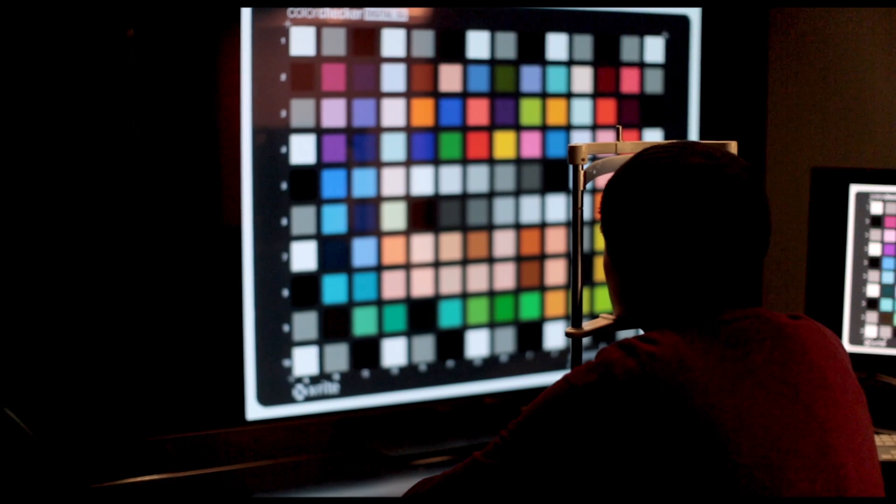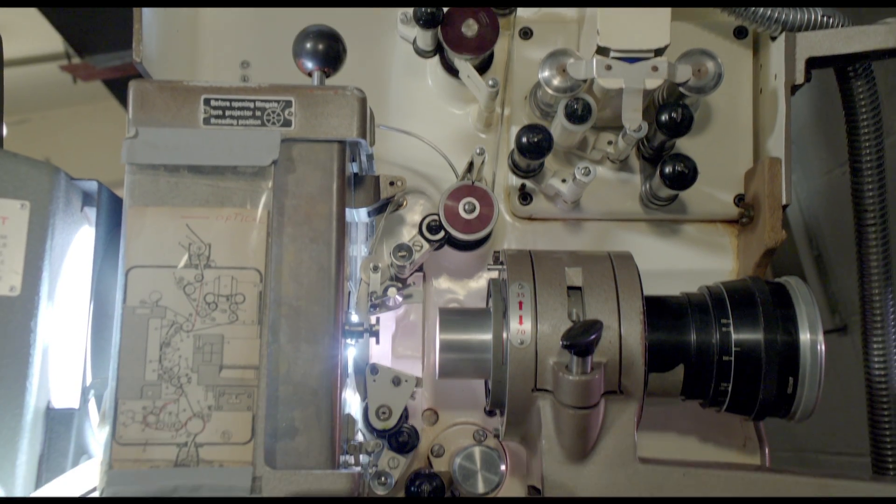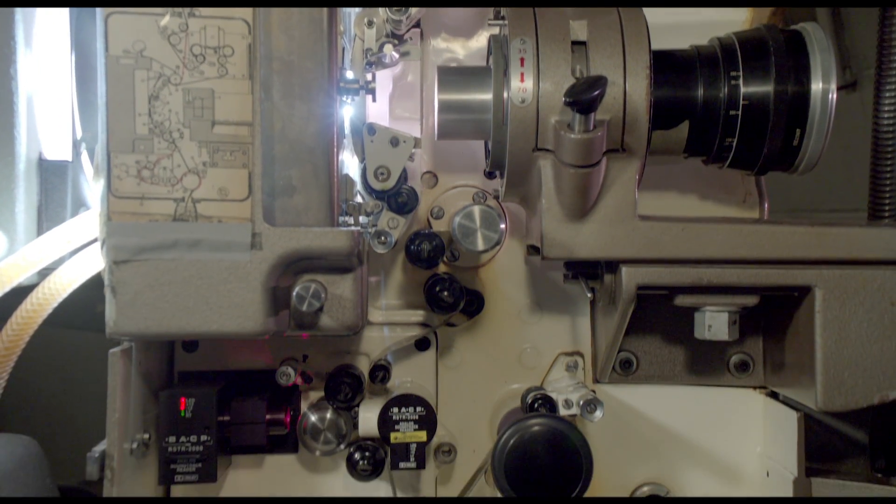We went to XYZ tri-stimulus — spaces built on human color vision and psychophysics. And the hardware is completely different too. With film you had a subtractive system: cyan, magenta, and yellow dye blocked the light that came out of the film projector's lamp house. With digital, the lamp house is generating red, green, and blue light in an additive mixture.